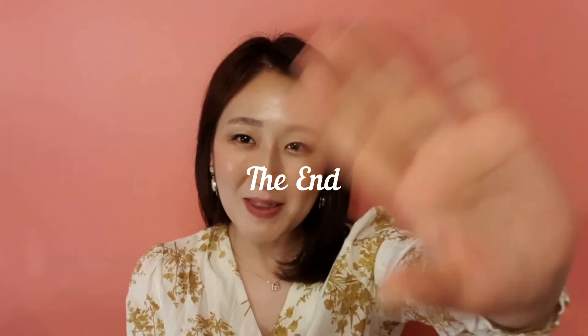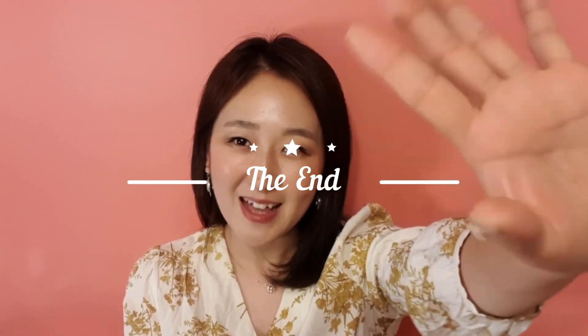That's all for today's review. Please subscribe to my channel and like this video. See you next time. Bye! 다음에 만나요. 안녕.